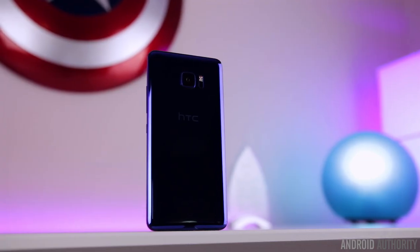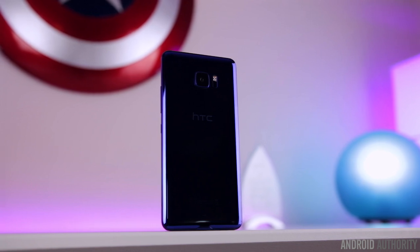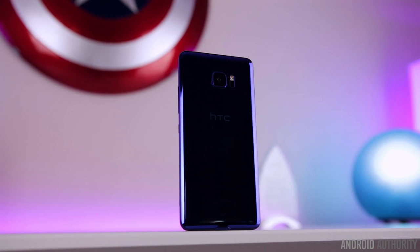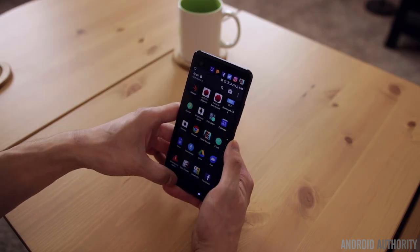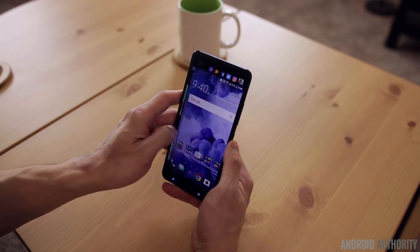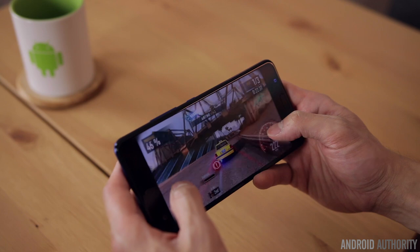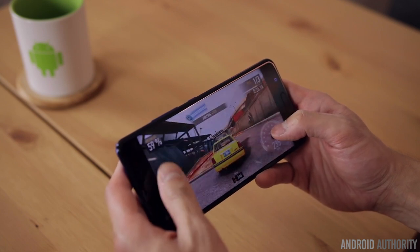Inside, it's got a top-tier set of specs with the Snapdragon 821, 4GB of RAM, 64GB of internal storage, and a microSD card slot for expansion. In real-world use there are really no surprises — it's very fluid with general navigation and scrolling, has great touch response, is quick to launch apps and multitask, and runs games with silky smooth frame rates. There are no noticeable issues with lag or dropped frames at all.